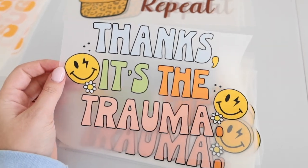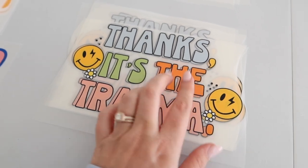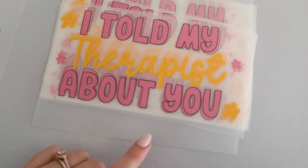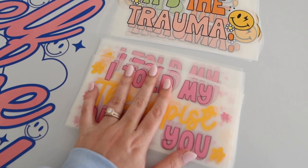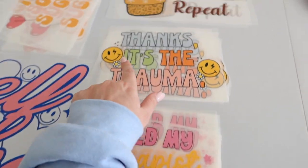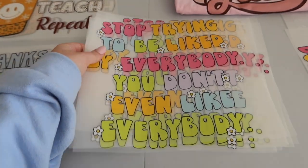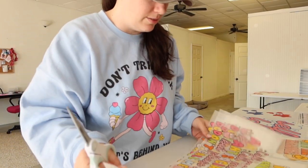We got a bunch of these transfers that say 'thanks, it's the trauma' — someone will be like 'oh my gosh, you're so funny' and you'll be like 'thanks, it's the trauma,' haha. It's a really funny, fun retro design. The next transfer is 'I told my therapist about you again' — I really like this style. We found a really great artist who makes these ones and they're honestly some of my faves. These are smaller designs, about eight to nine inches. We also have a bigger design that says 'stop trying to be liked by everybody — you don't even like everybody.'